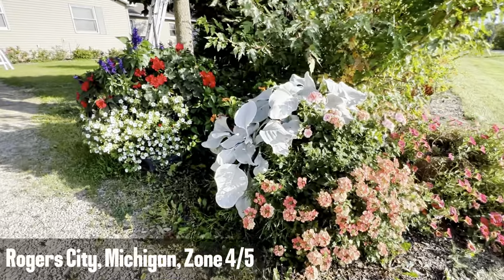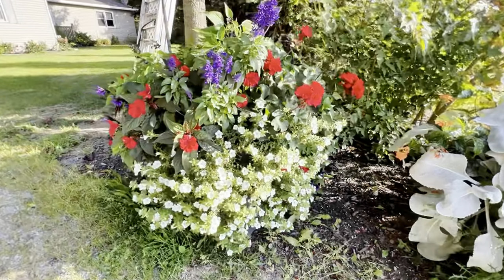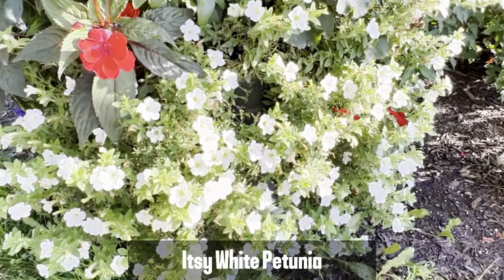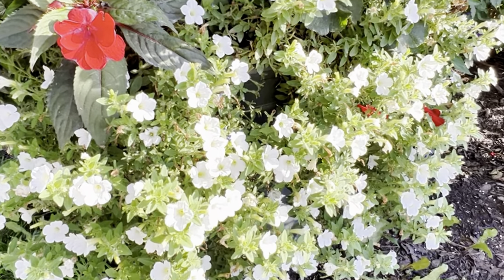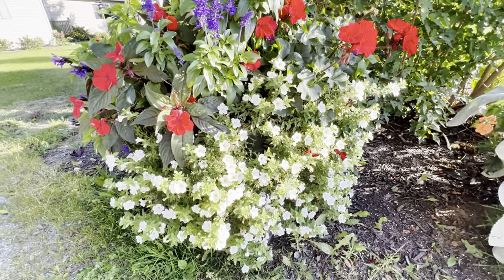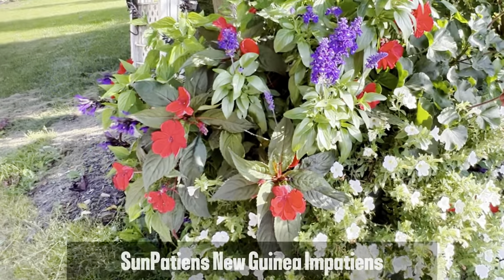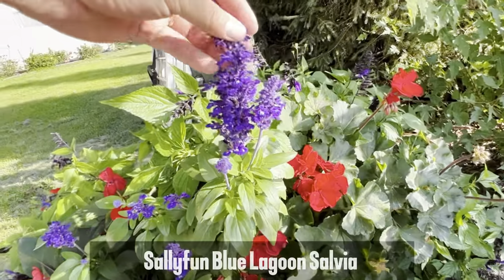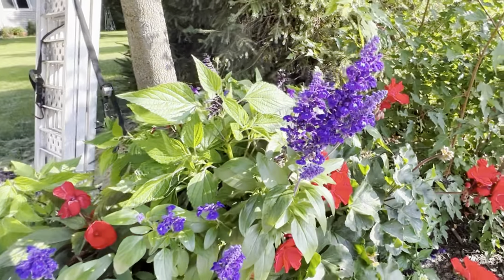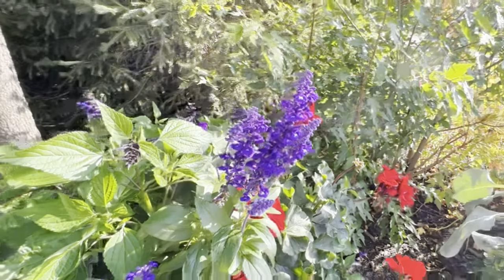I'm here at my sister's and she is the queen of low-maintenance containers, so everything you see here gets very little attention. This white flower here is the Itsy White Petunia. She had a pretty serious earwig problem, so a lot of her petunias had lost their blooms. But she was able to use some Sluggo Plus on that, got rid of the earwigs, and the plants all recovered. There's also some Red Sun Impatiens. This salvia here is the Sally Fun Blue Lagoon — beautiful purple flower, absolutely stunning.